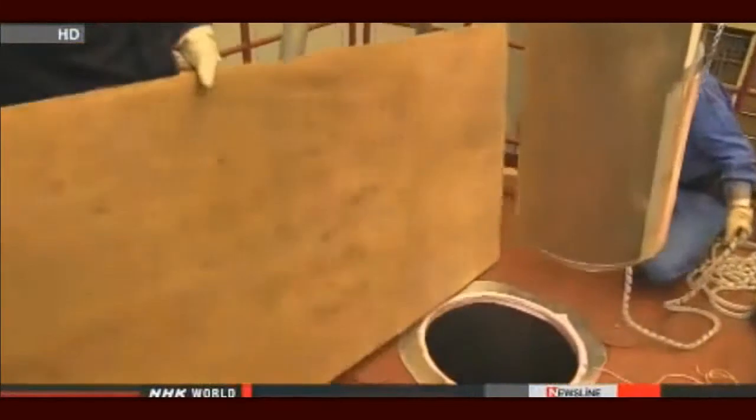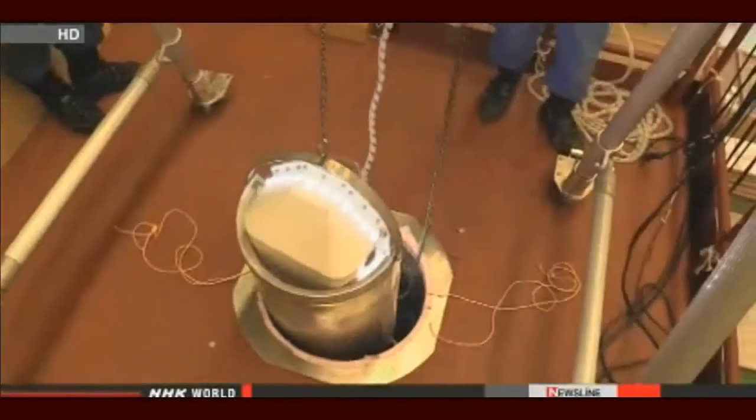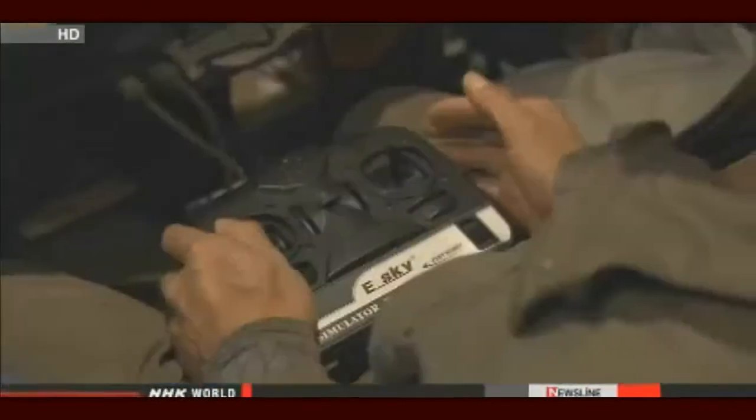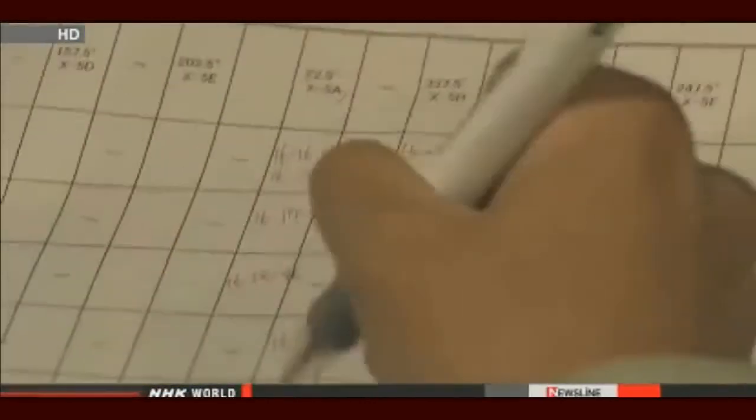They needed to carefully drop the boat through a complicated piping system. Then they'd be able to do the survey. Once they'd run test after test, they got the go-ahead to do the real thing.